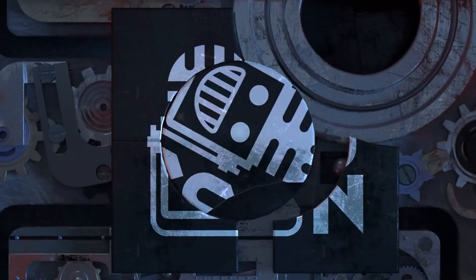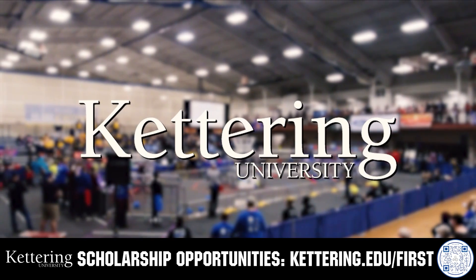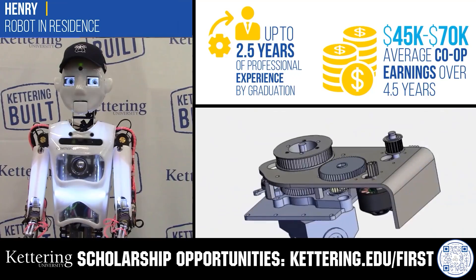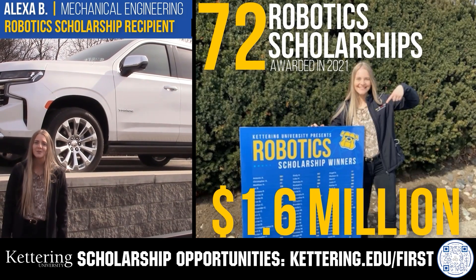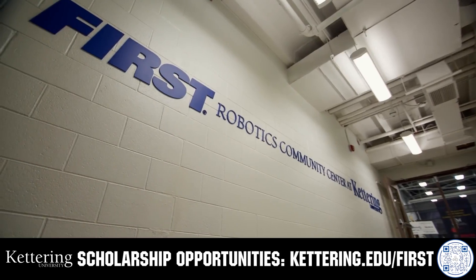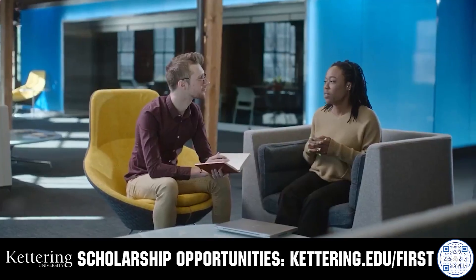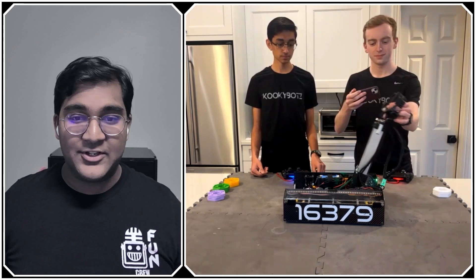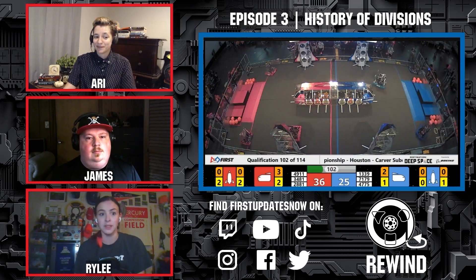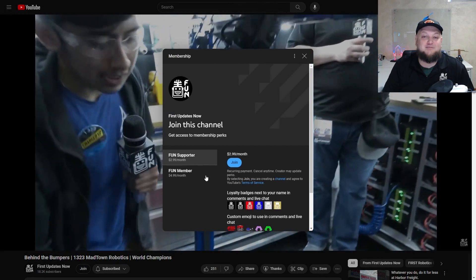This video on Fun is brought to you by viewers like you and also in partnership with the following. Discover how Kettering University students engineered their success with Kettering's amazing co-op employment programs where students earn great pay and gain valuable experience. Those accepted into Kettering University can apply for a robotics scholarship providing up to an additional $5,000 a year in tuition assistance. Head on over to Kettering.edu/first to learn more and apply. Support Fun's content creators when you sign up for a membership on YouTube Join. You'll get access to special perks like emotes, loyalty badges, and Fun members will even get early access to our scheduled videos and more. 100% of this revenue will go back to our correspondents to help recognize their efforts. Click the Join button in any YouTube video to pledge your support.